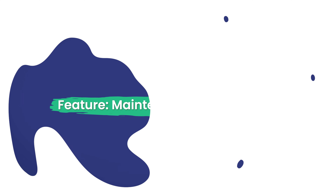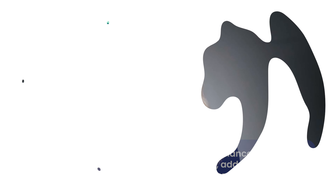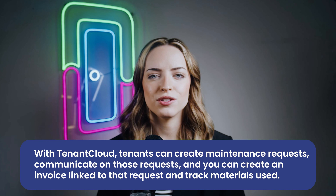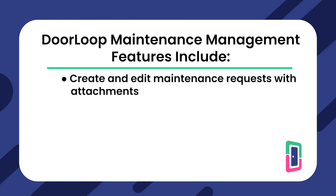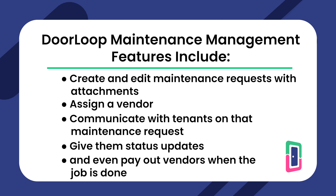Maintenance Management. It is no secret that maintenance requests can be a huge time sink. With great property management software, you can typically streamline maintenance requests in one place — communicating with tenants on those requests, issuing a work order to the vendor, and paying out the vendor for the completed job. Buildium allows tenants to create maintenance requests, communicate regarding those requests, add attachments, and get status updates to your smartphone. TenantCloud allows tenants to create maintenance requests, communicate on those requests, and you can create an invoice linked to that request and track materials used. Doorloop makes maintenance management headaches a thing of the past by giving you the ability to create and edit maintenance requests with attachments, assign a vendor, communicate with tenants on that maintenance request, give them status updates, and even pay out vendors when the job is done.